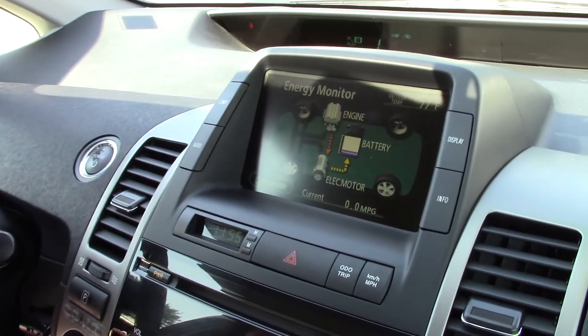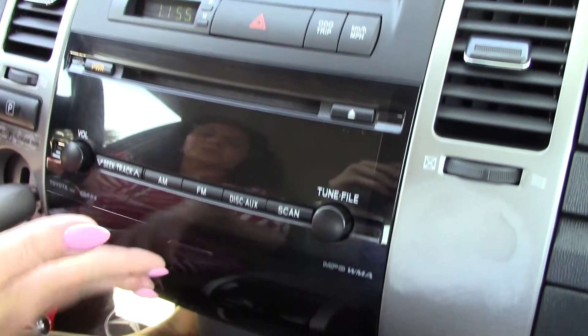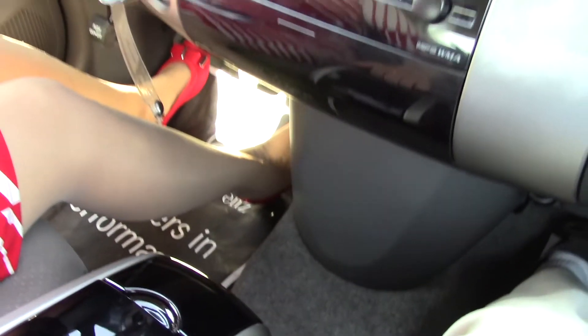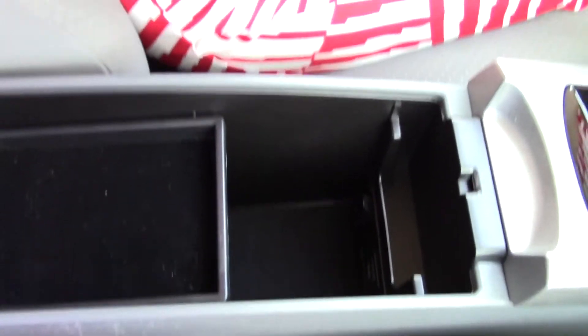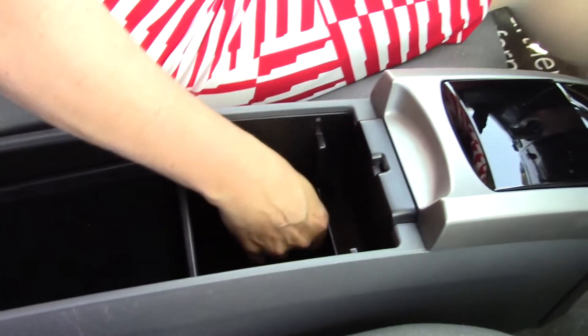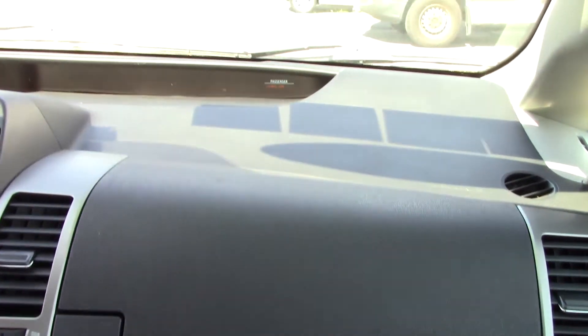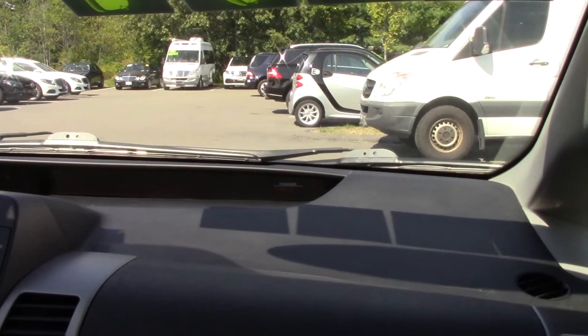CD player. Some nice little storage in this vehicle. A couple cup holders. Glove compartment's really clean. Auxiliary power, a little 12-volt here. So I think the next question is, let's see how it rides and take it for a quick spin. Shift — and away we go.